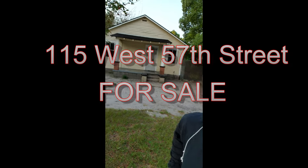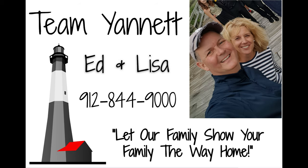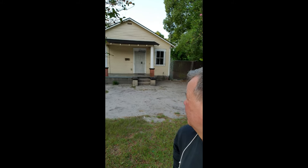Morning guys, this is Ed Younette. I'm at one of our newest listings at 115 West 57th Street. It's a cute little house, more or less a rental property, but if you know anybody looking for a shop — like a plumber, a roofer, a contractor — this would be a great place.